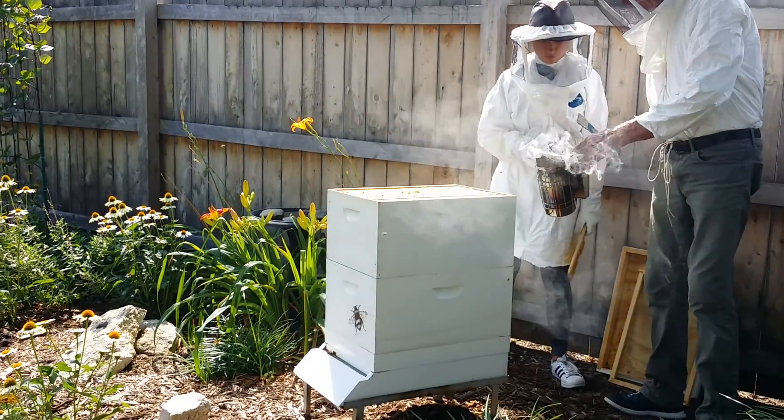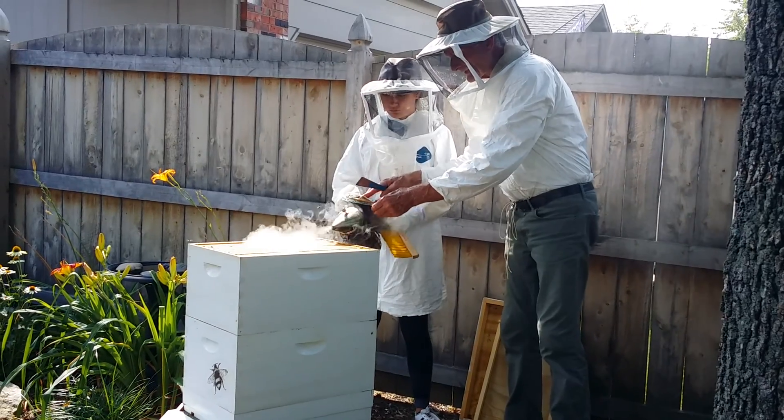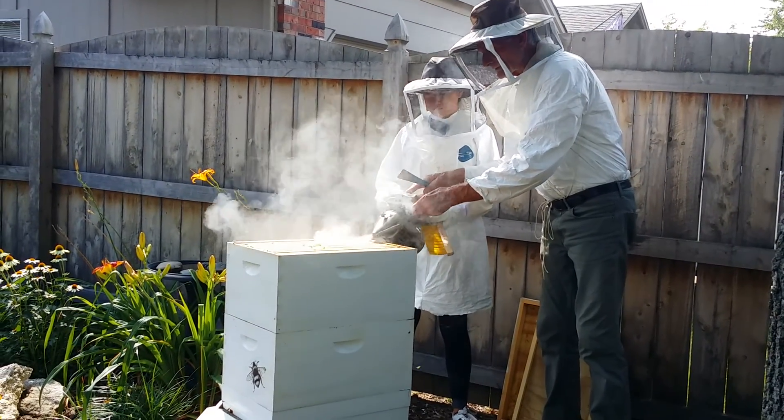So every now and again just kind of hold on to it like that. And then when you're ready to smoke, aim it down in between a couple of the frames.